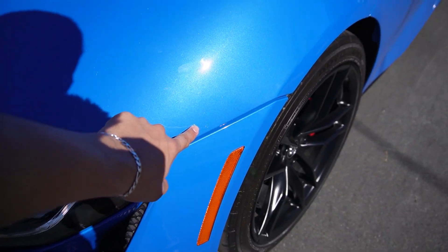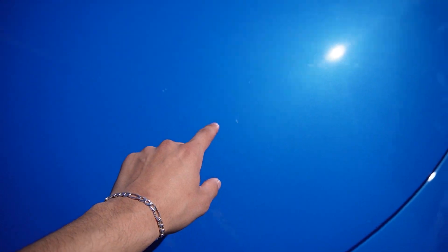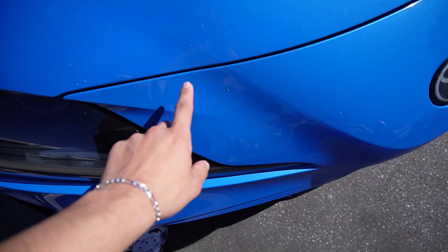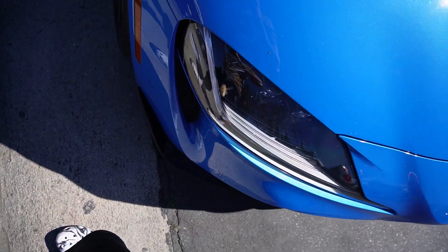Yeah guys, a lot of rock chips — you guys can see them right here. A couple on the hood right here too, especially in this area. There's like a lot of chips over here, especially on the hood.